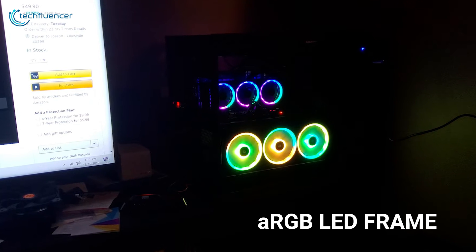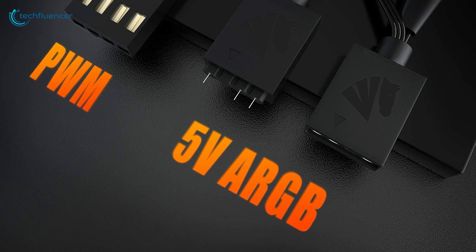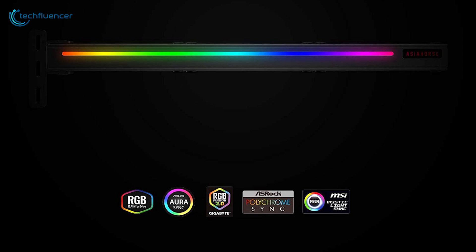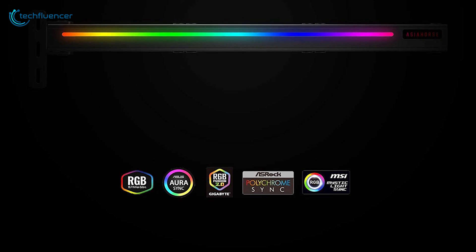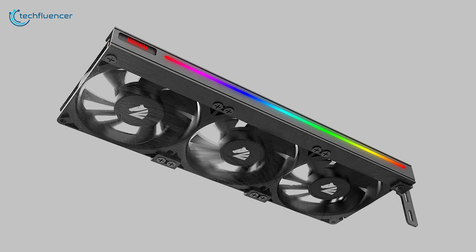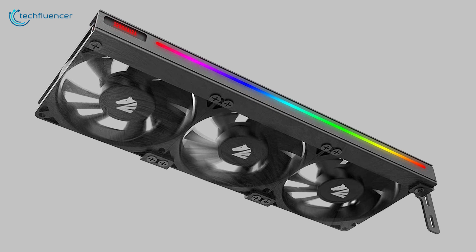As for the ARGB LED frame, it can be controlled via your motherboard thanks to its 5V 3-pin connector, and can also be customized using ASUS Aura Sync, MSI Mystic Light Sync and Gigabyte RGB Fusion 2.0 software to create a dynamic gaming environment. Overall, the Asia Horse is a fairly amazing GPU cooler that has a decent thermal solution and will fit right into your budget range.